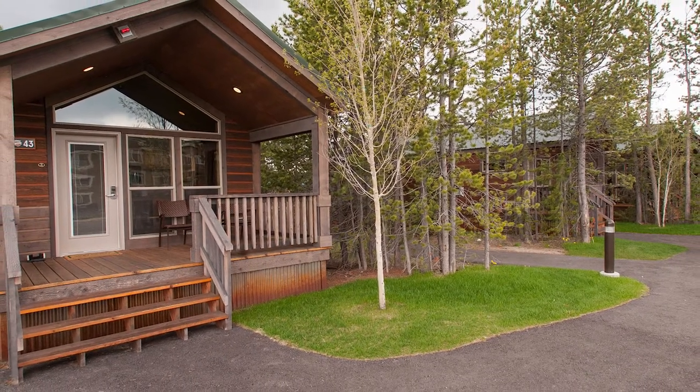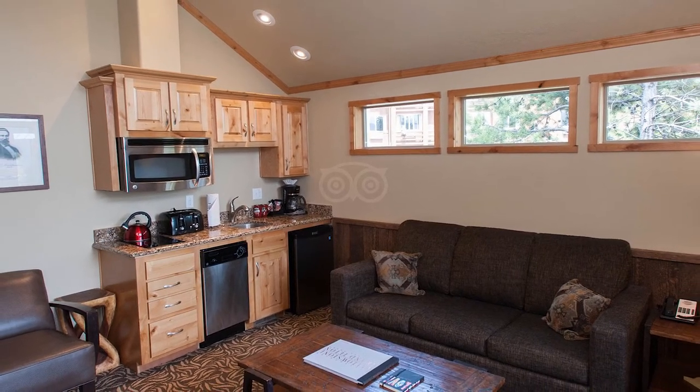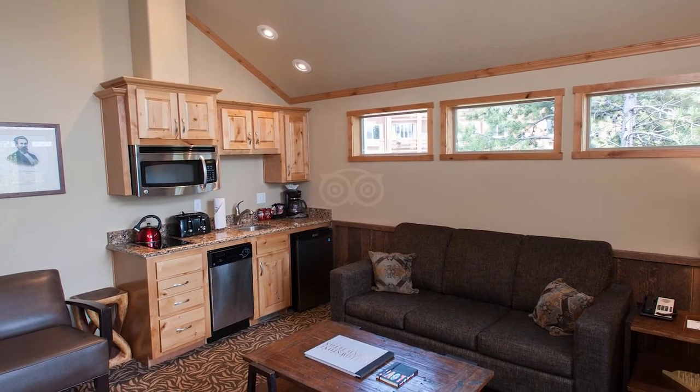Explorer Cabins at Yellowstone are just minutes from the park's west entrance and a short drive from Old Faithful. Best of all, they are open year-round.